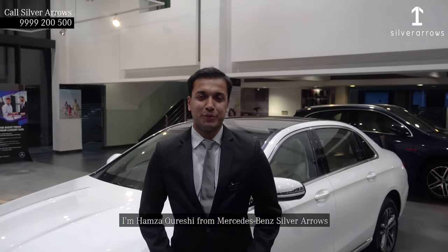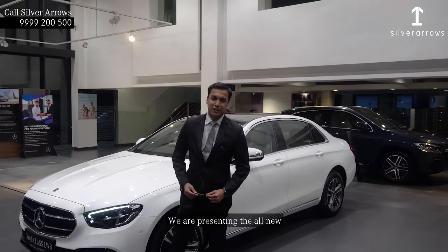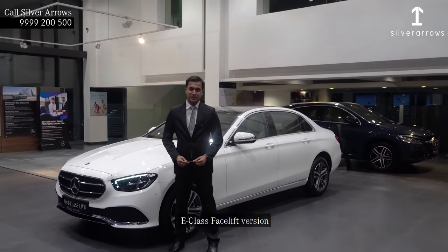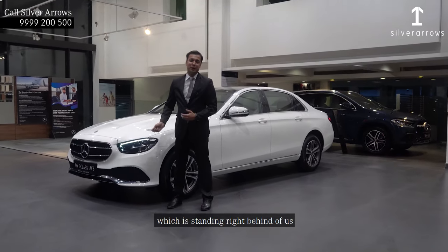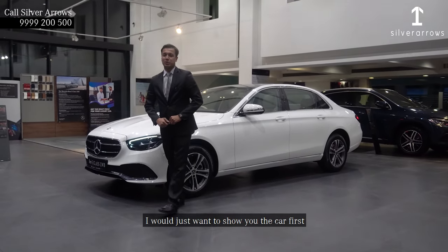Hello everyone, I am Hamza Queshi from Mercedes-Benz Silver Arrows. Today, we are presenting the all-new E-Class facelift version which is standing right behind us. So, without wasting much time, I just want to show you the car first.